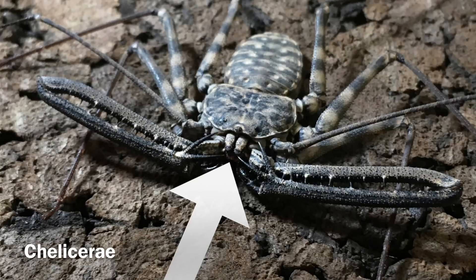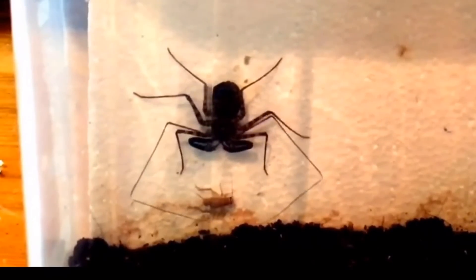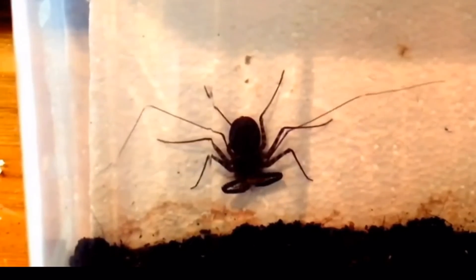Unlike spiders or scorpions, they're not venomous. They have chelicerae, which are the equivalent of jaws for arachnids, that they use to eat their prey in common with spiders and scorpions, but no venom. So they rely upon their pedipalps to catch and hold their prey, and then they just use their chelicerae to slowly eat their prey.